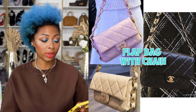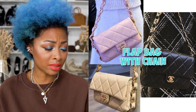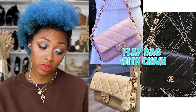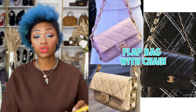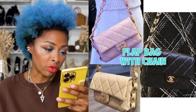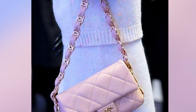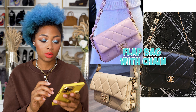They're also releasing a new flap bag with chain — a small flap coming in black, light beige, and light pink, all with gold tone hardware. I think the beige is the nicest. The pink is pretty too. One thing I noticed: if you look closely at the strap, there's an interlocking CC in between the chain and leather. I think that's a really cute and different touch.